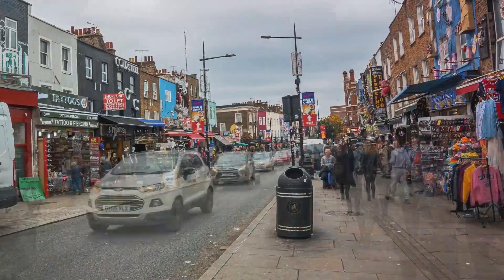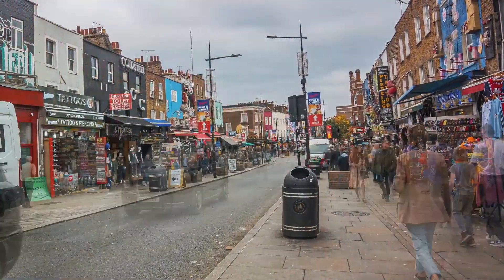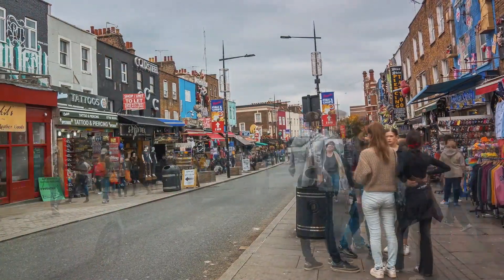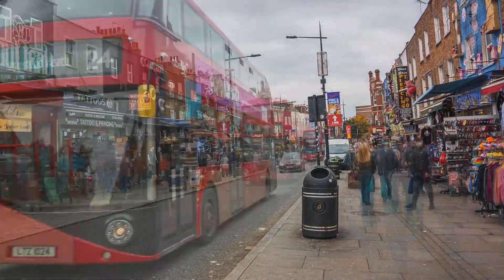Immerse yourself in the eclectic vibe of Camden Town, known for its street markets and alternative culture. Visit Camden Market Buck Street, England's first market dedicated to conscious consumers.